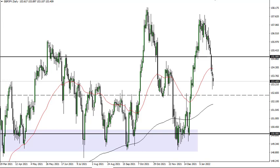Above, we have the 50-day EMA and 150 as resistance. Below, we have 142.50 as potential support.